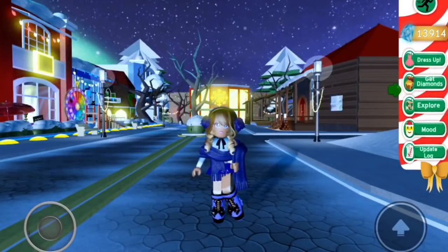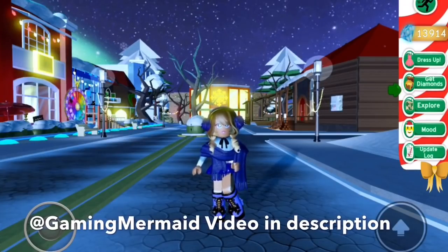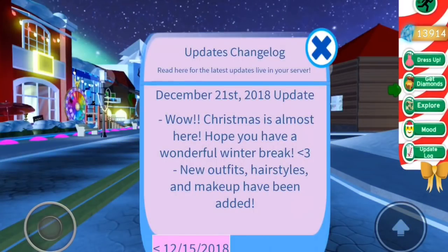Hello gamers! Today I'm going to be doing this really cool challenge I saw from Gaming Mermaid — it looked awesome. I'm also doing it because there's been an update to Royale High; there are loads of new outfits, hairstyles and makeup.